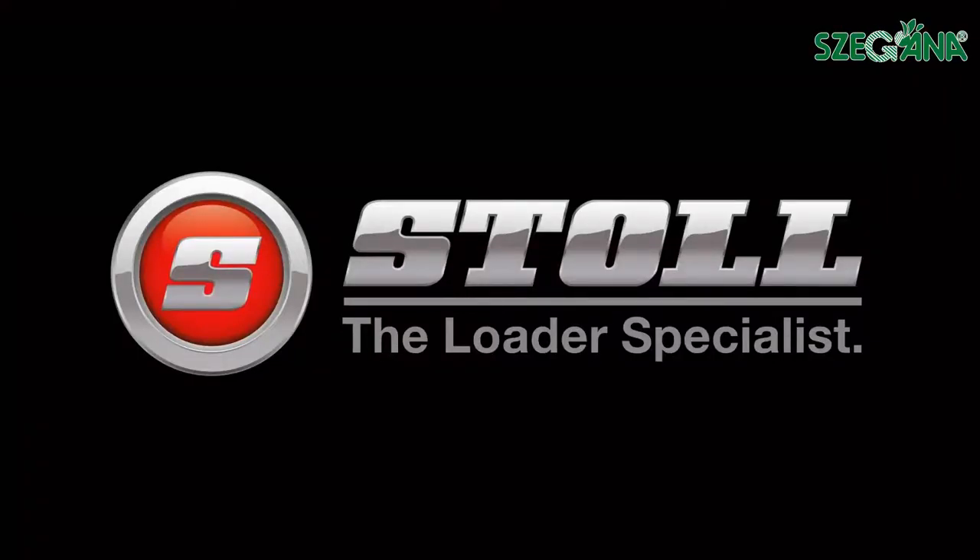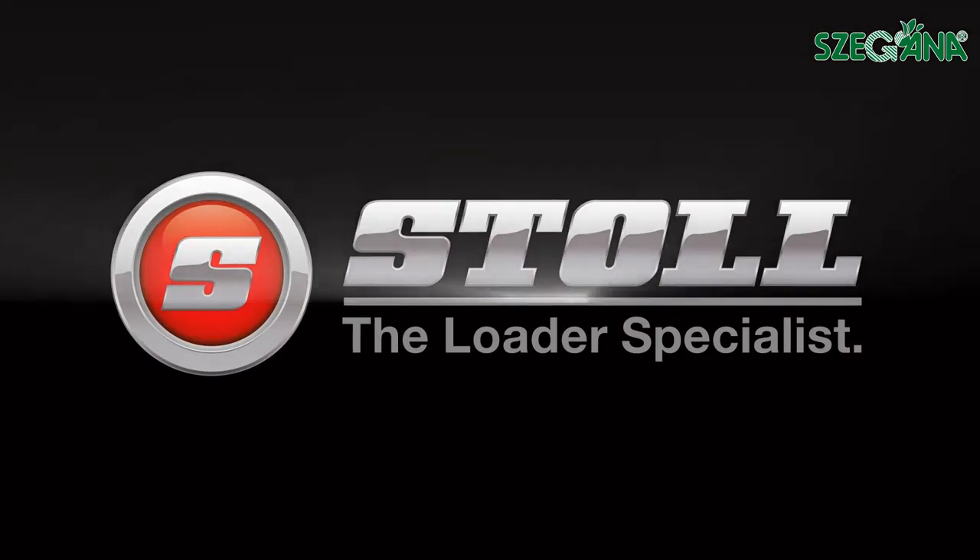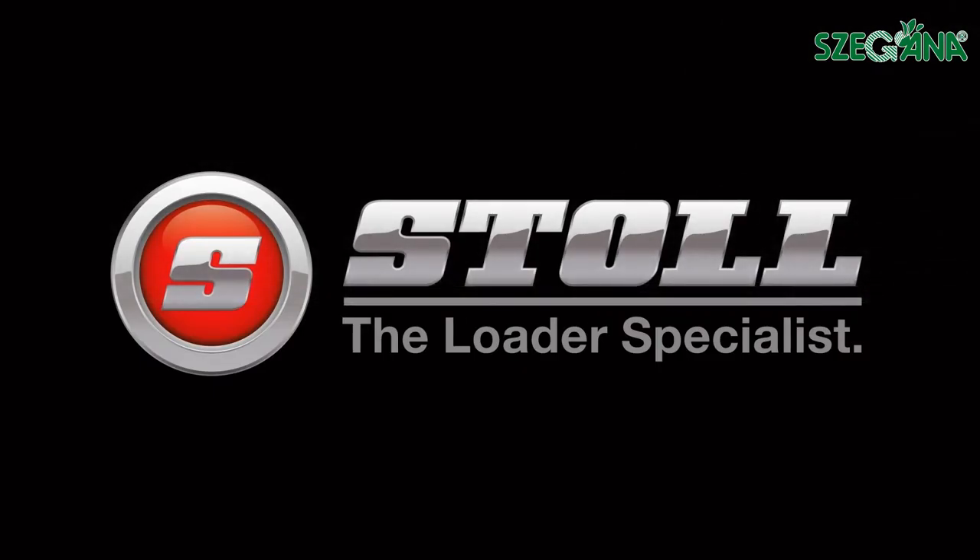The FZ100 is a genuine Stoll. A front loader by professionals for professionals. Stoll — the loader specialist.